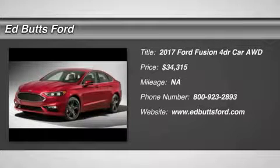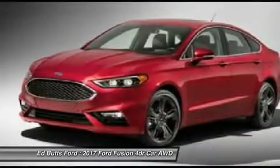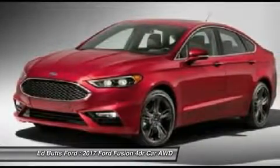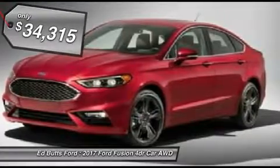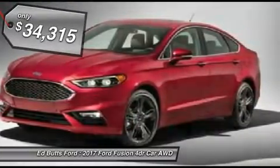Looking for the right vehicle? Check out the 2017 Ford Fusion. You can have both impressive power and great economy in a Fusion, and it's priced below $35,000.